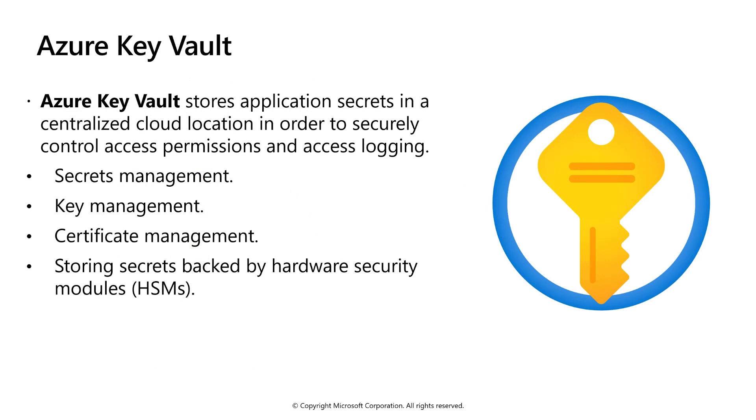When applications connect to a data store or need to secure their content delivery through SSL or TLS certificates, that information, including the certificate, must be securely stored so that it may not be compromised. Azure Key Vault stores application secrets in a single centralized cloud location to control access permissions and access logging. Key Vault is best for storing secrets, keys, certificates, and secrets that are backed by hardware security modules.